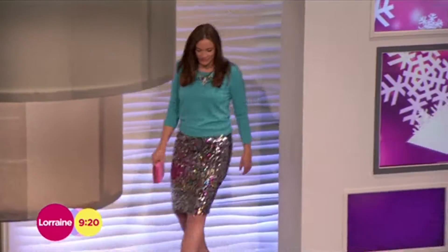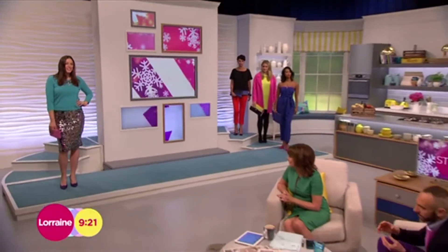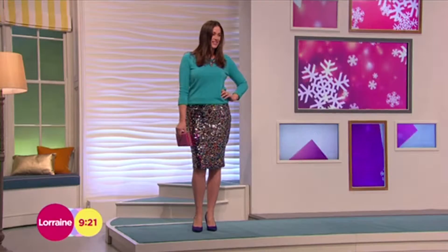Another slightly kind of evening look, slightly more festive. I like this. This is good. I love this combination at the moment of knitwear and sequins. The jumper is from BHS, £12. Can't go wrong with that.